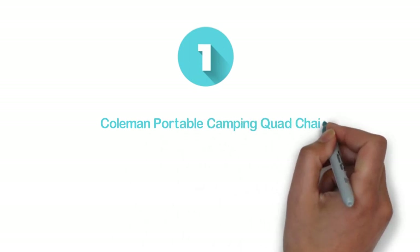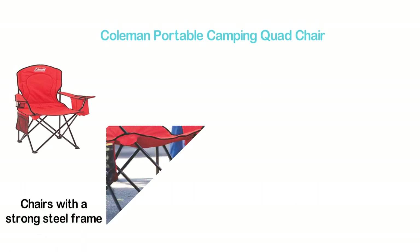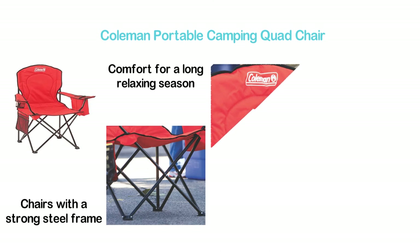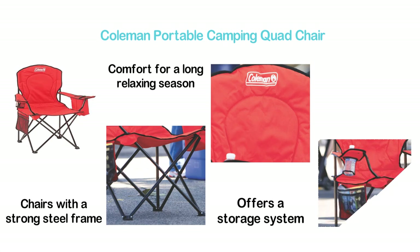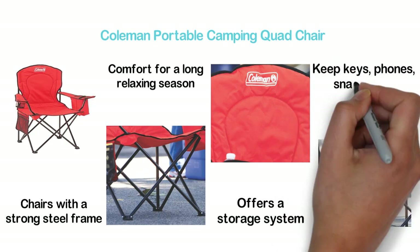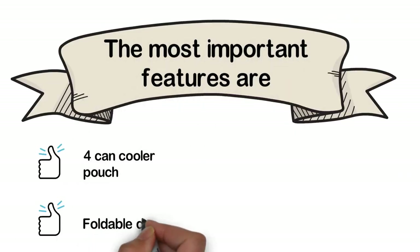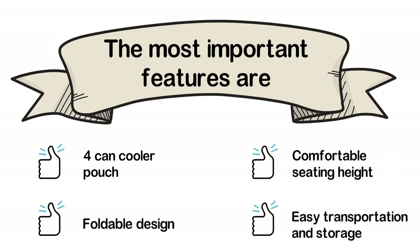The top pick in our list: the Coleman Portable Camping Quad Chair. One of the best portable camping chairs, featuring a strong steel frame and offering great comfort for long relaxing sessions. Its fully cushioned back and seat deliver better support, and it offers a storage system for different accessories. There are a cup holder and side media pocket to keep keys, phones, snacks, etc. Key features: fork and cooler pouch, foldable design, comfortable seating height, and easy transportation and storage.